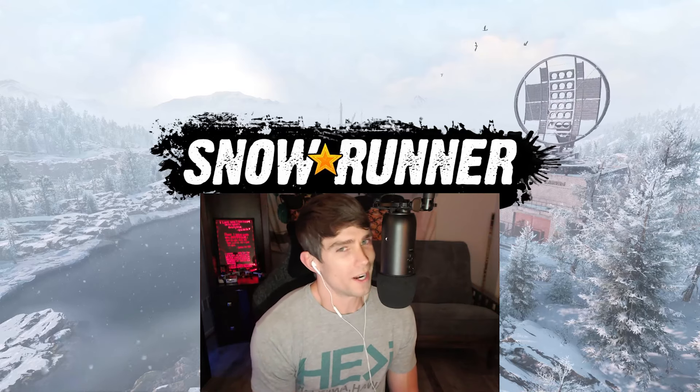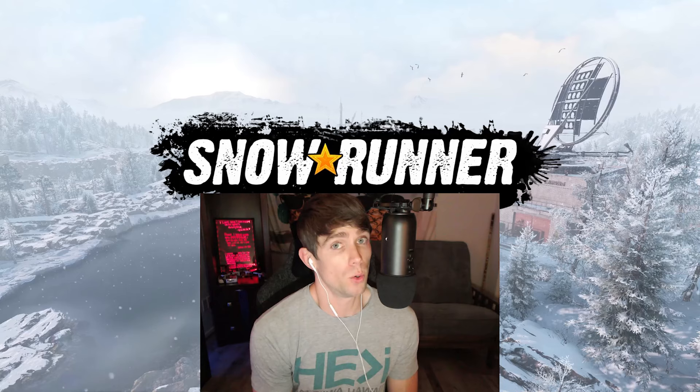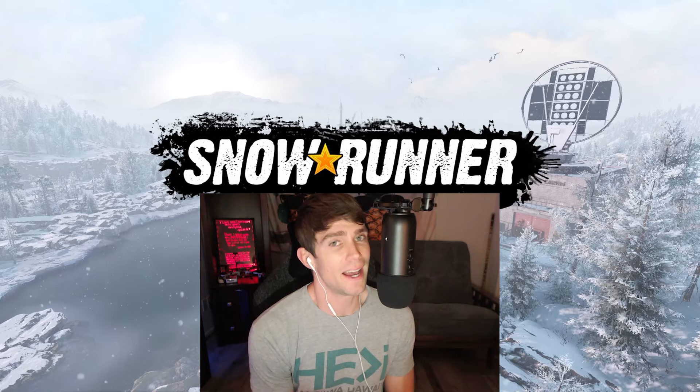What is going on everybody? Welcome back to the channel. My name is Nathan and today we're going to look at a phase 3 edition vehicle that is super powerful but it chugs a ton of fuel. So without further ado, here is the International Paystar 5600 TS. Hope you guys really enjoy this.